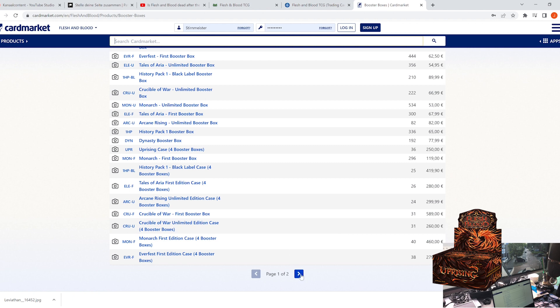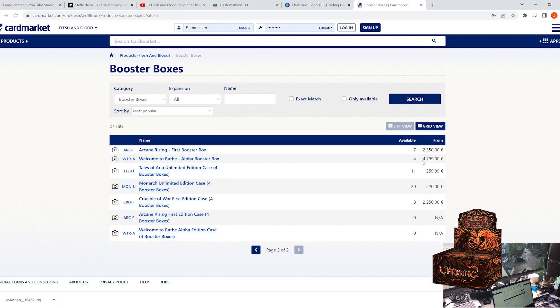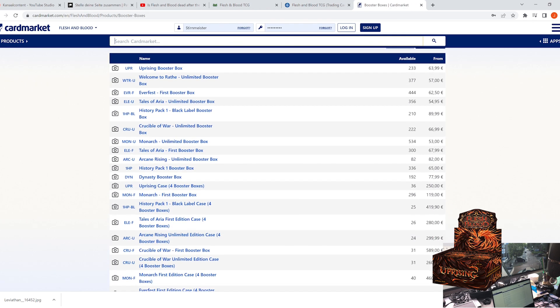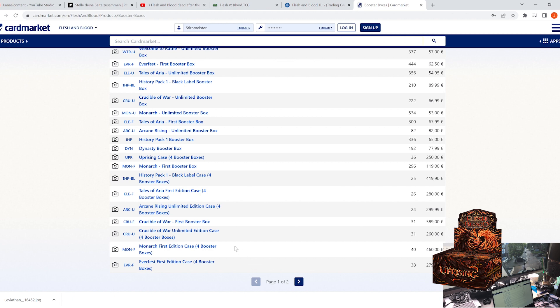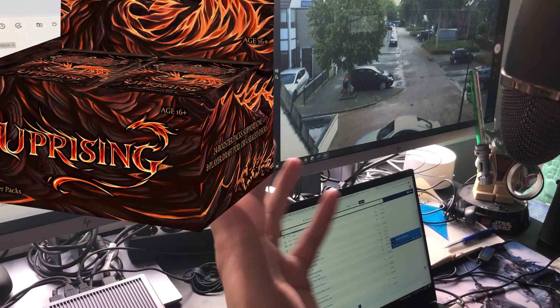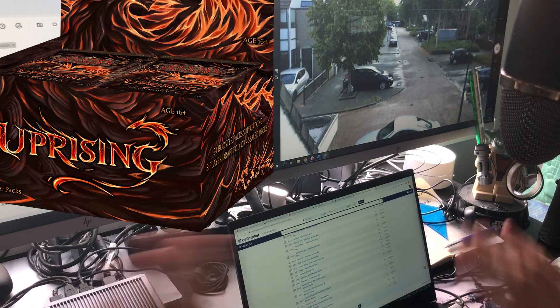You can go on like this. First Edition Tales of Aria — you can get a case for 280 bucks, that's 70 bucks a box, and there are almost 30 cases. It's not like these are the last boxes out there. Prices for Welcome to Rathe First Edition are still 4800 bucks as you saw. Interestingly, there are still cases of Crucible left for about 2200. Let's switch back to normal mode.